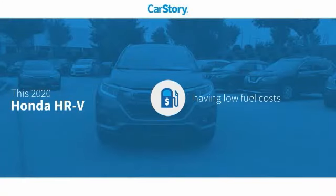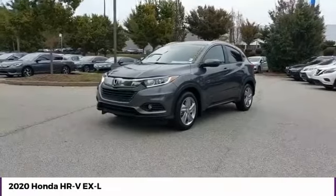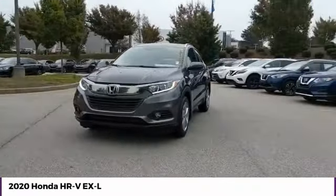Car story research indicates this vehicle as having low monthly fuel costs and has been listed as an IIHS top safety pick. With these ratings, make a great choice today.